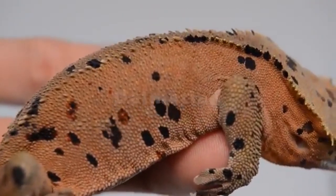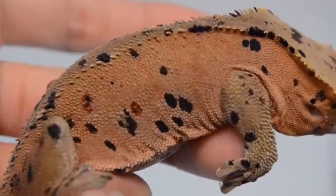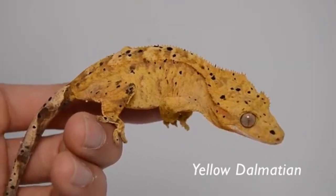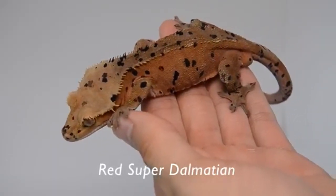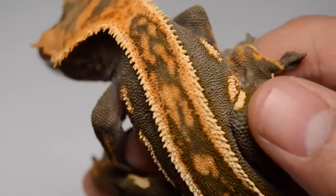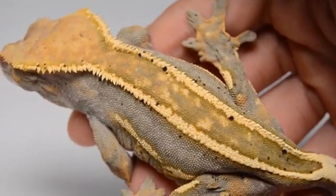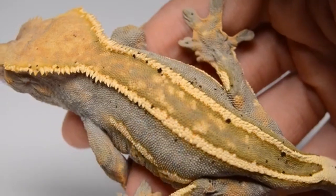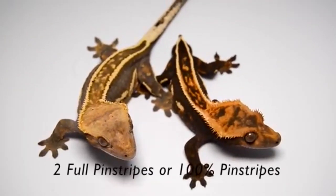There are a few mutations regarding the crested gecko's color and traits. The dalmatian gene is dominant, which means by breeding a dalmatian to a normal, all babies will be dalmatian and will carry the gene to their offspring. Pinstriping is also an independent structural trait that raises the spinal scales on a crested gecko. There are full pinstripes, reverse pinstripes, and partial pinstripes. Full pinstripes are always desirable and will increase the value of a gecko.